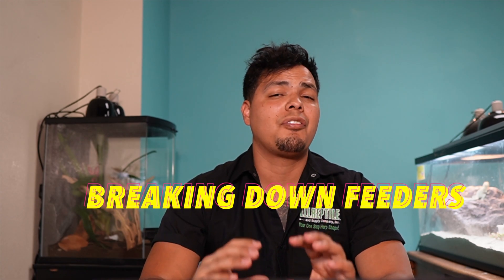What's up, you guys? Rene here from Triple O Reptile. Today we're going to talk about the nutritional value of feeder insects that you can find here at Triple O Reptile or any of your local pet stores, to make feeding your reptile just that much easier. So without further ado, let's go.